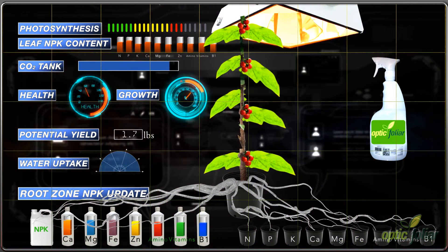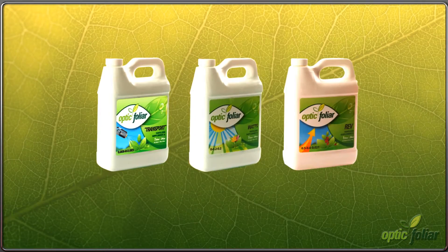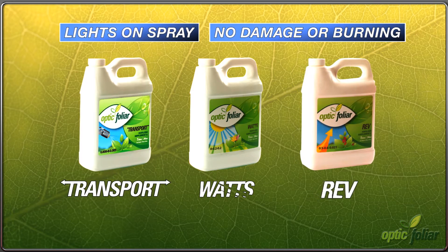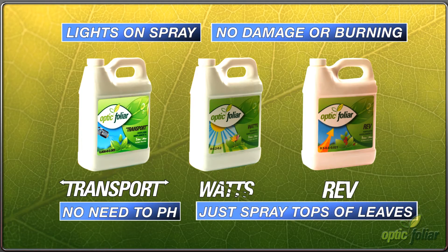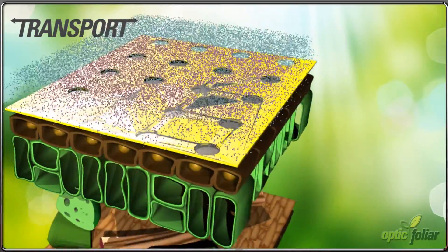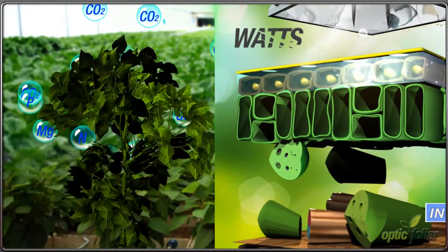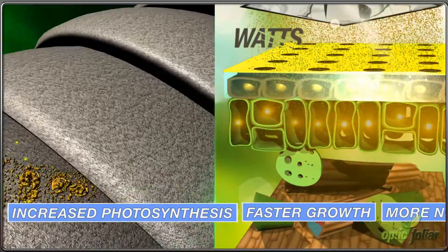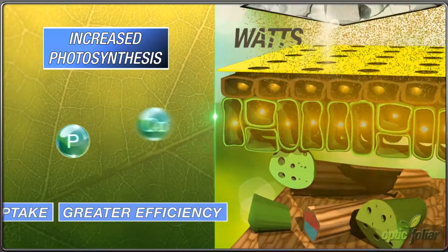Optic Foliar's unique system works synergistically with your lights, nutrients, and additives to give your plants a new method to accelerate growth and hit new plateaus in yield. The unique three-part combo of Optic Foliar's Transport, Watts, and Rev provides an immediate impact on plants. Transport temporarily opens up the leaf surface to deliver elements within Watts and Rev into the plant's leaves. Watts then immediately increases the production of photosynthesis by utilizing more lumens from your light source, resulting in more nutrient uptake from the root zone.